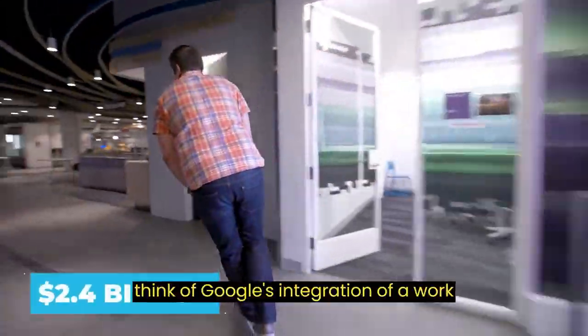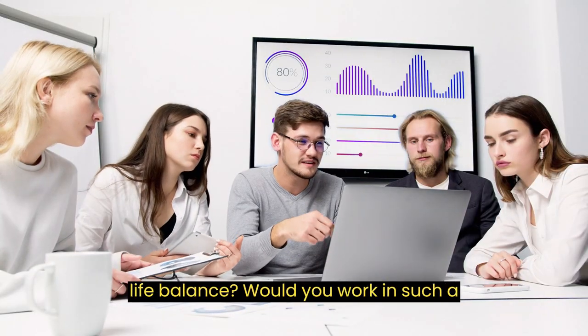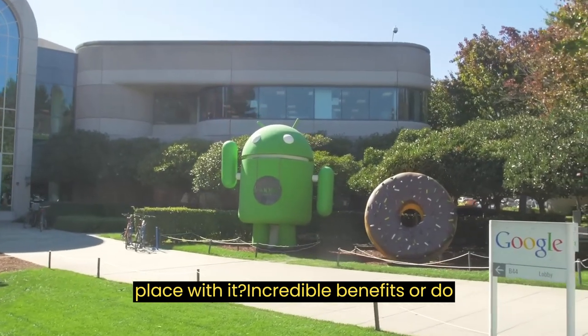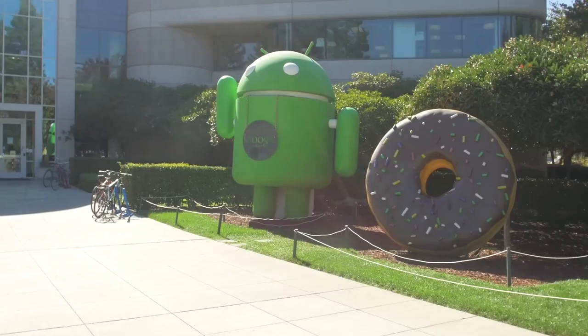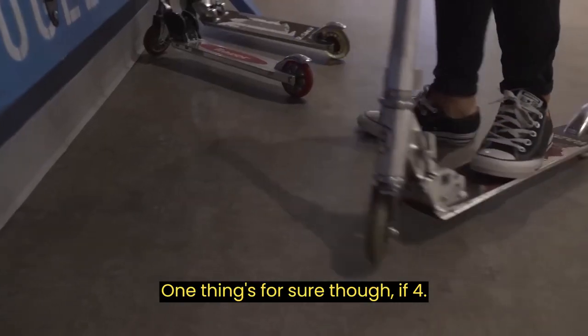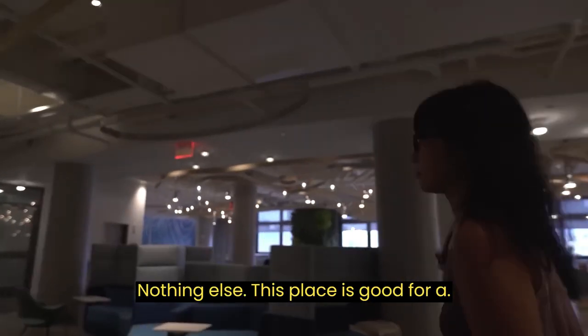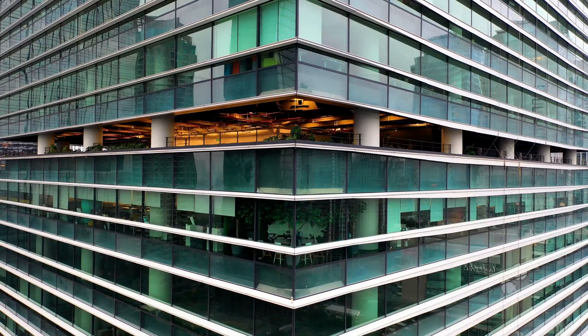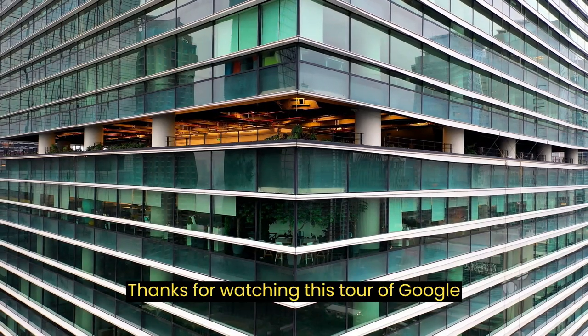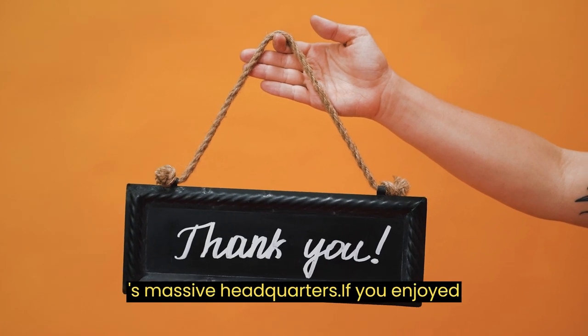What do you think of Google's integration of a work-life balance? Would you work in such a place with its incredible benefits, or do you value time spent away from work? One thing's for sure though — if for nothing else, this place is good for a visit as an insight into what the future may hold. Thanks for watching this tour of Google's massive headquarters.